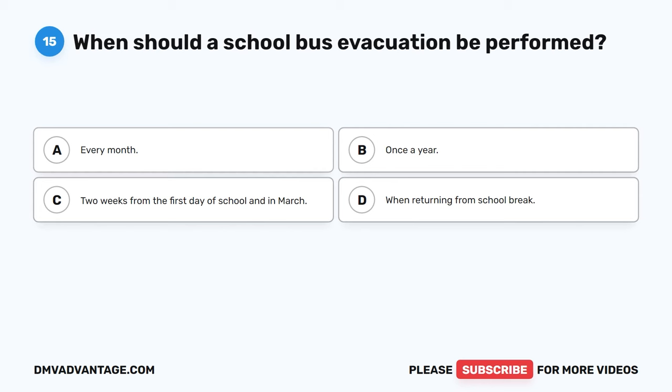Question 60: When crossing railroad tracks, when should a driver turn off hazard warning lights? The correct answer is B, when the bus clears the tracks. School buses must always stop at railroad crossings. To warn other drivers, hazard warning lights should be activated approximately 100 feet before the tracks. When the bus crosses the tracks, the driver must make sure the end of the bus has cleared before deactivating the warning hazard lights.